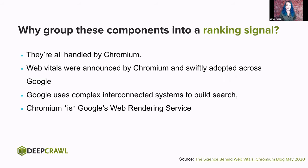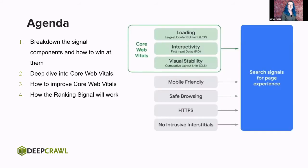So why group these particular components together? They're all handled by Chromium. Chromium actually announced the core vitals before webmasters and anyone else, then pushed it across to all of Google. That's because Google uses this complex series of interconnected systems to build search. We like to think of Googlebot as this giant monolithic beast, but in actuality Googlebot is the user agent that makes a request — the web rendering service that actually builds a page is Chromium. Our agenda today: we'll break down the signal components, look at how to win them, deep dive into the Core Web Vitals, how to improve on them, and how this ranking signal is going to work.